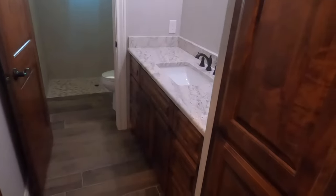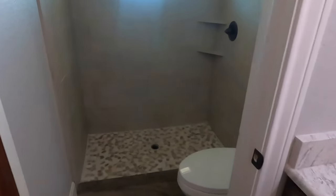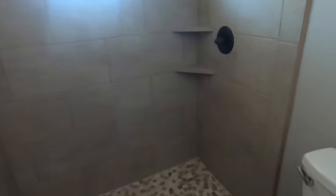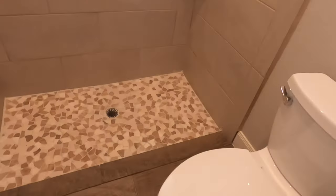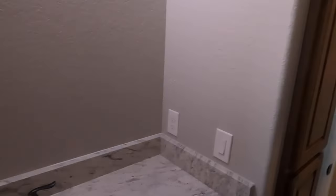The bathroom for the two bedrooms that are back here does have the mud inset shower, so you can just step right down into that. They haven't got the mirrors up yet, but they're coming.